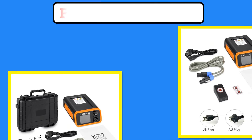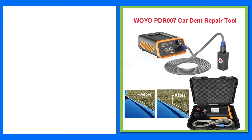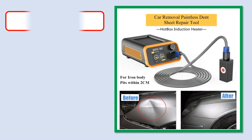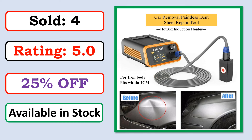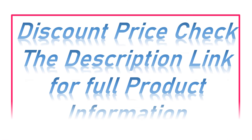At number 5. Best Quality Products. Sold. Rating. Percent Off. Available in Stock. Check the description link for full product information and price.